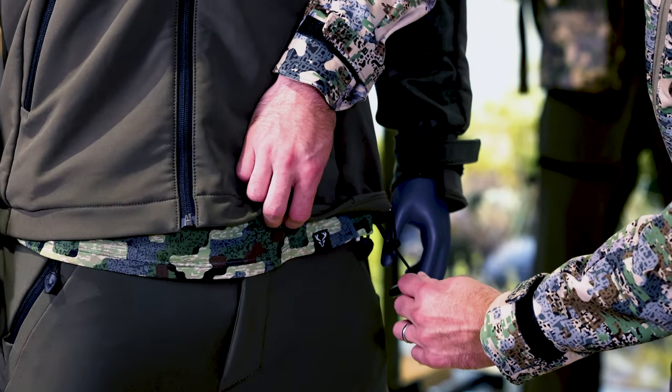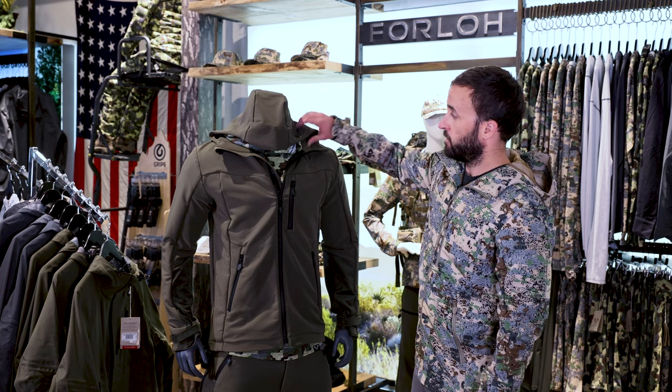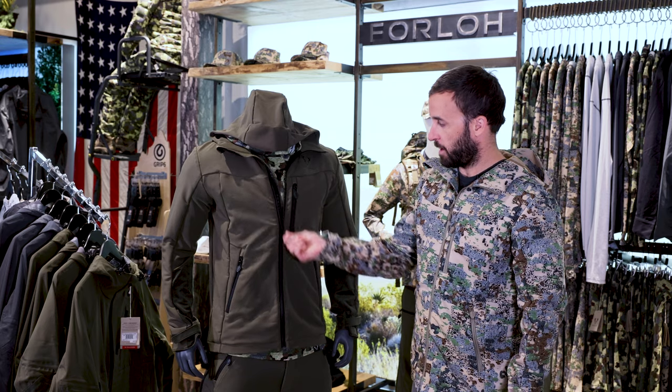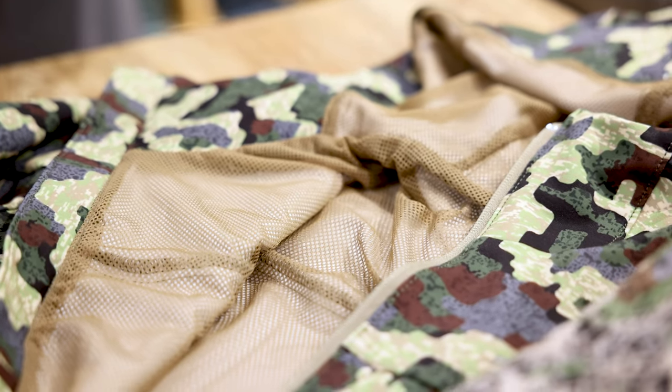Some other key features on this jacket include the ability to micro adjust the waist and to micro adjust the hood, which is great. And one of my personal favorite things about this jacket is it's fully lined with a mesh, which allows breathability and moisture wicking.